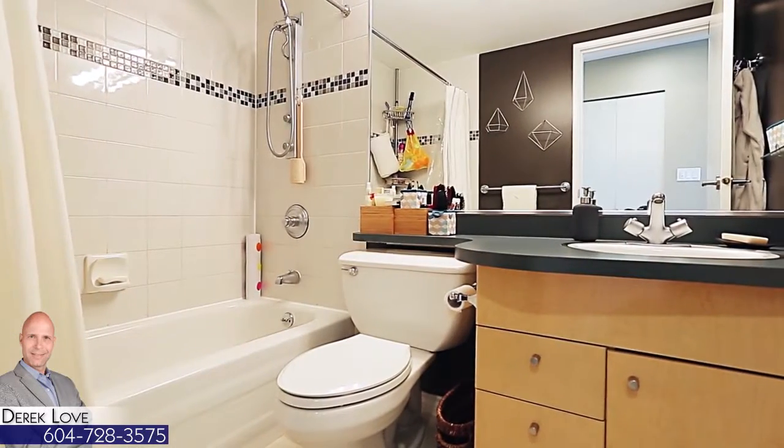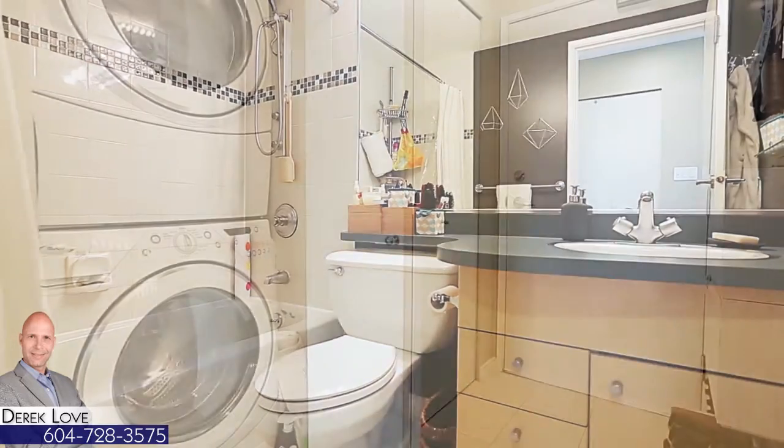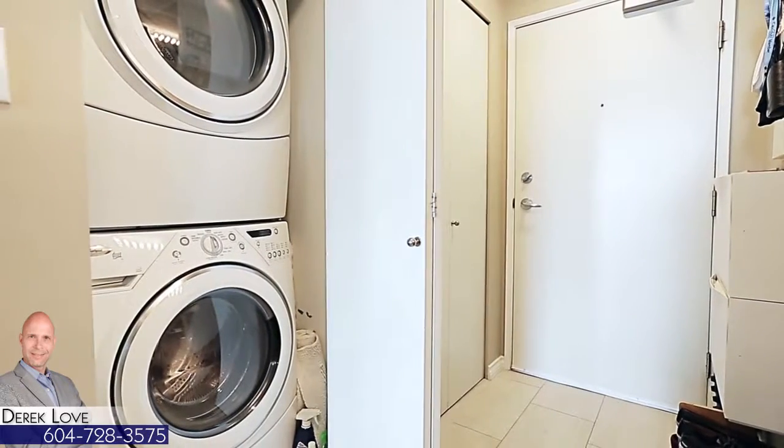You also have a full bathroom off of the hall, with in-floor heating and a closet, with in-suite laundry.